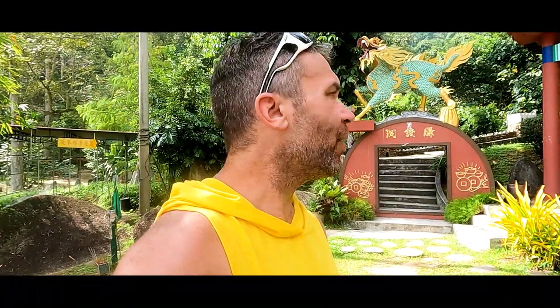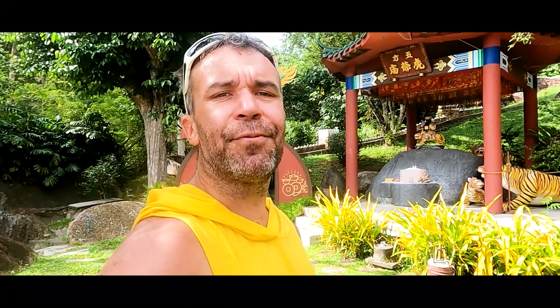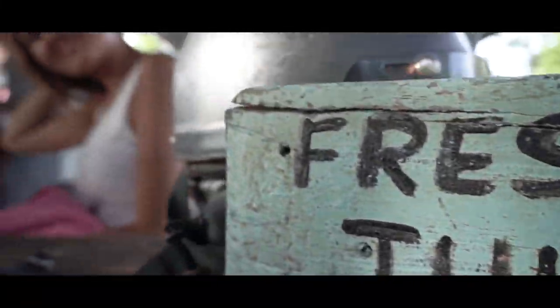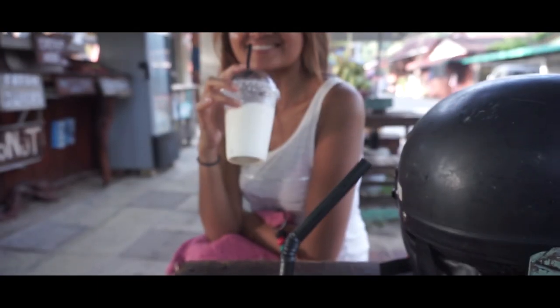If you have time to spare at the Chinese temple, they also have a mini Great Wall here. It takes maybe 10 to 15 minutes to walk all the way around.